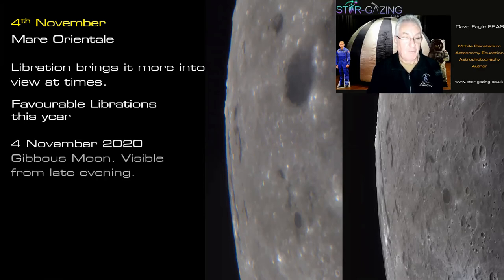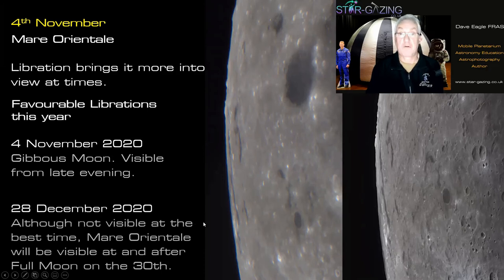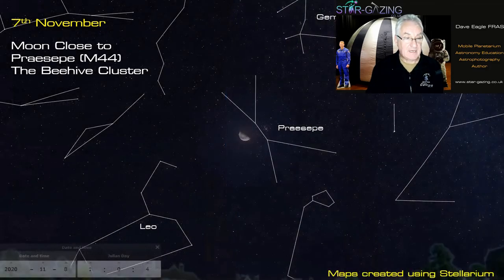There's a favorable libration for Mare Orientale on November 4th with a gibbous Moon, so it should be visible from late evening on the western limb. It's called the Eastern Sea because back in the 1960s the International Astronomical Union changed the east-west orientation of the Moon, so when it was named it was on the eastern part — but now it's on the western limb following the IAU change ahead of the Apollo missions.